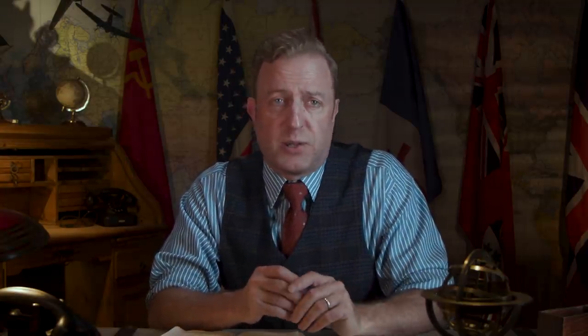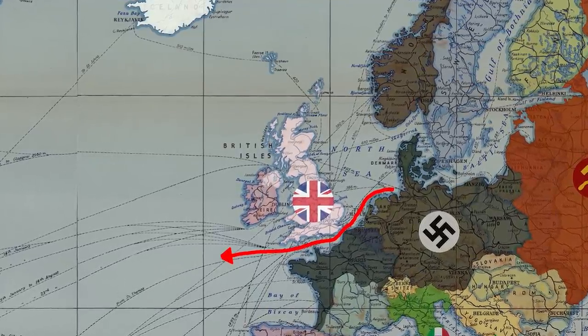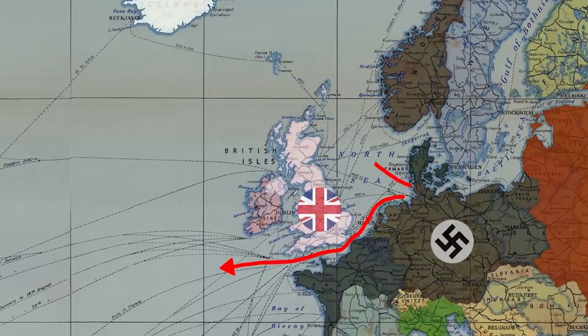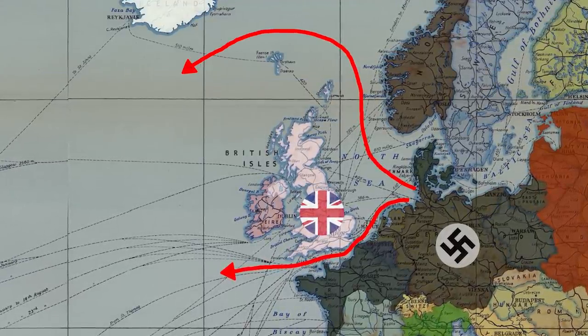The first task of every German commerce raider was to pass through the blockade of the British Royal Navy and enter the Atlantic Ocean. They had two routes — the short but dangerous one directly through the English Channel, where they could rely on only minor cover provided by the Luftwaffe and captured French coastal batteries, and the longer but less patrolled route going north around the Faroe Islands. With a disguise as the Soviet freighter Vyacheslav Molotov, Kormoran chose the latter, and by mid-December 1940 successfully reached the Atlantic.